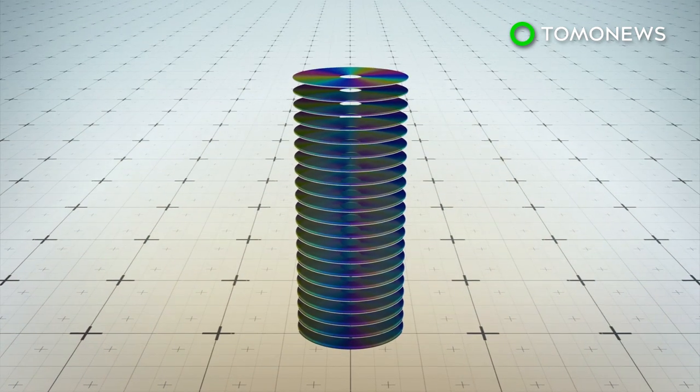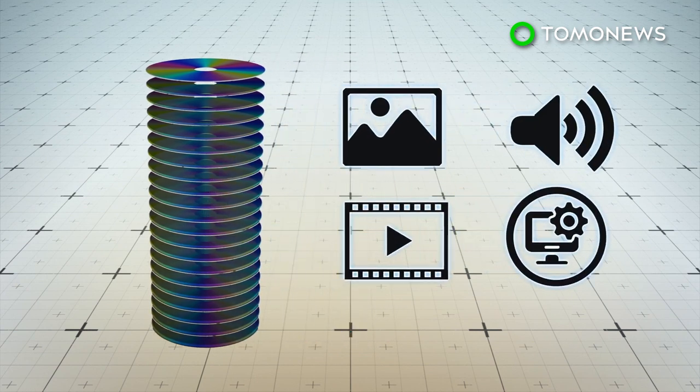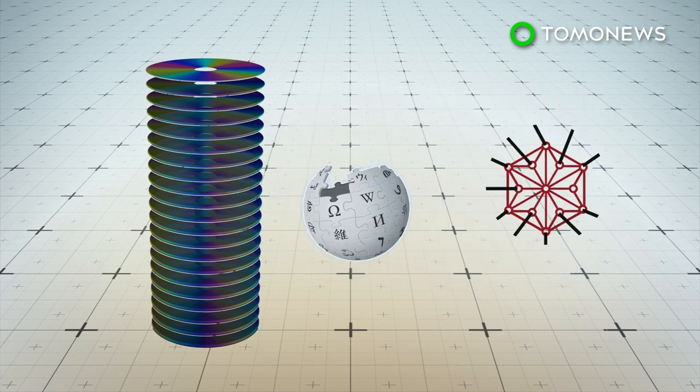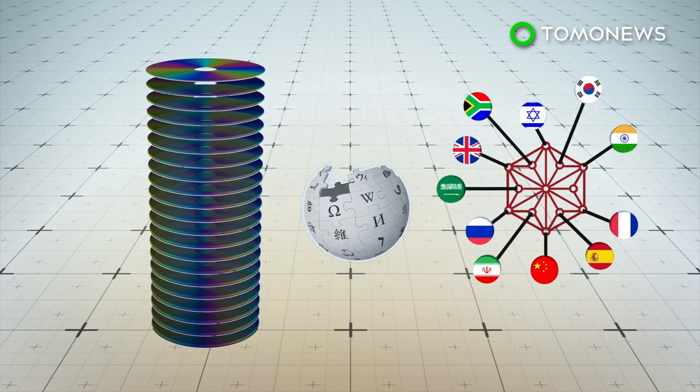The 21 layers beneath are encoded with 200 gigabytes of information, including images, audio, video, and software. This includes a complete copy of the English-language Wikipedia and the Panlex datasets, which is a linguistic key to 5,000 languages.